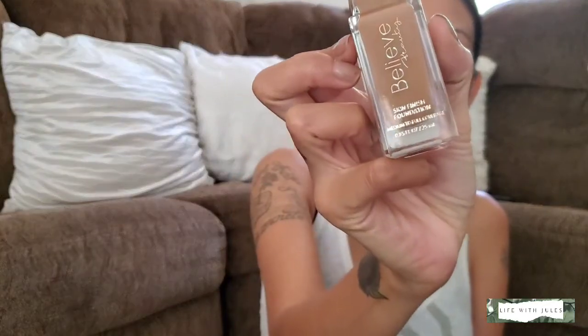Today's Friday and next week on Tuesday I'm getting my breast implants removed. I may or may not upload — it still depends on how long it takes me to heal. I'm gonna take this Skin Finish Foundation, it's medium to full coverage in the color Toffee. I'm pretty nervous about the surgery, not gonna lie.